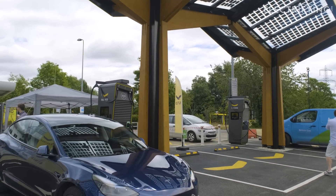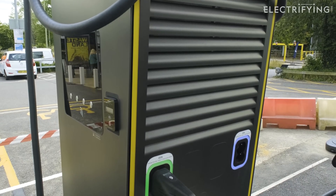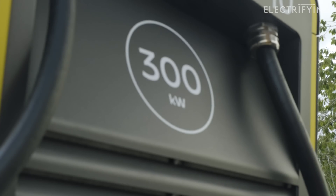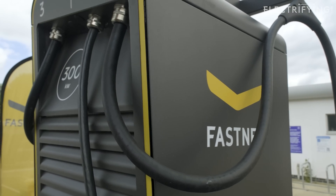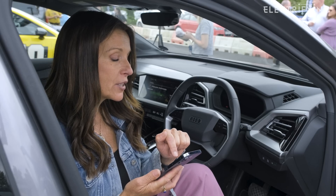If your contactless isn't working for whatever reason, you can either pay through the app or scan the QR code to enter your credit card details directly into the payment website. Currently the price for Fastened charges like this is 54 pence per kilowatt hour, which is on the higher side of reasonable. You can bring the cost down by subscribing — by becoming a Gold member, which yes, I know sounds like something from Austin Powers.